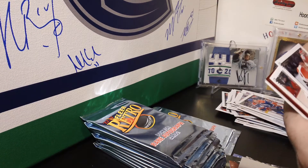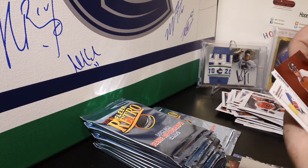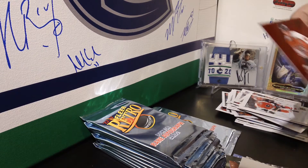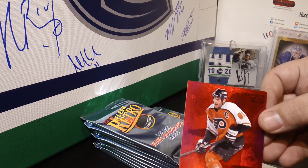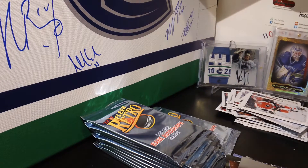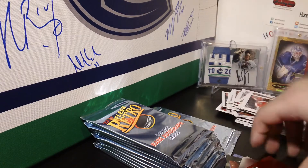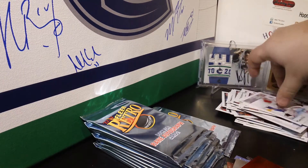One more pack after this — we have a Red Gem Precious Metal Gems of Eric Lindros for the Philadelphia Flyers. That should be numbered — it's out of 100 for the Flyers, plus two base cards.